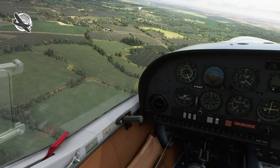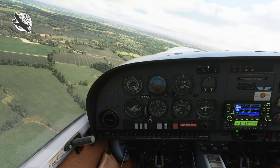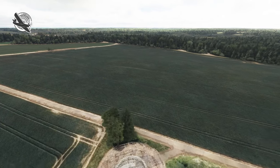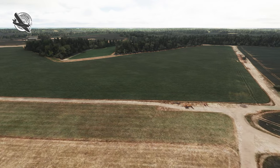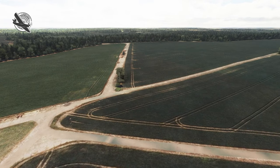Everything else from this altitude looks very realistic. The DA20 seems a bit underpowered in the sim and very twitchy in pitch, but that's probably something adjustable in the settings. Going through the crosswind leg, we fly over the Barkway VOR, which is depicted in the scenery as a ground image but not as a 3D model. The trees look good and the wooded area to the south of the field seems exactly as it is in real life.